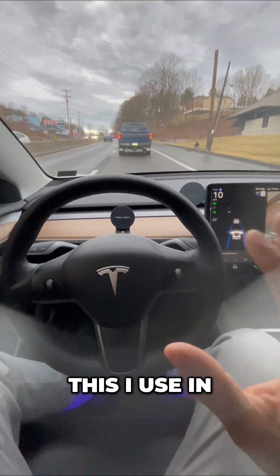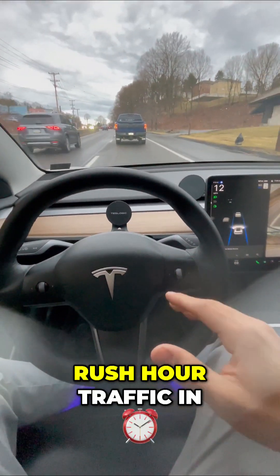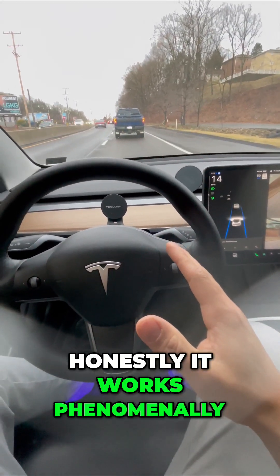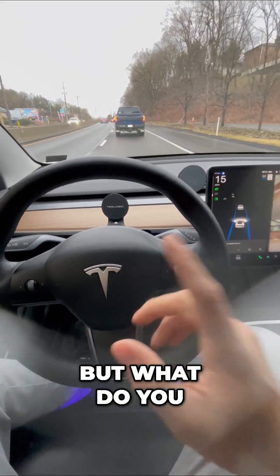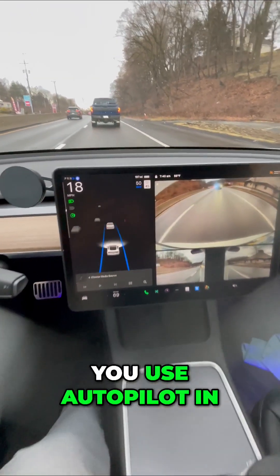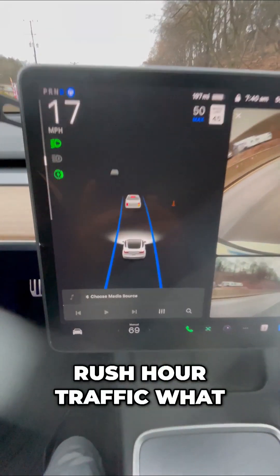I use this in rush hour traffic, in the day, at nighttime, even when it's raining or snowing. And honestly, it works phenomenally. But what do you think? After watching my Tesla drive itself, would you use Autopilot in rush hour traffic?